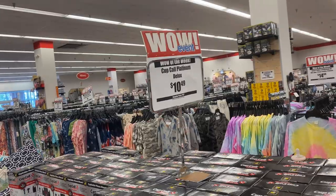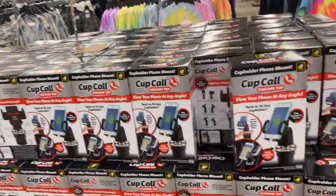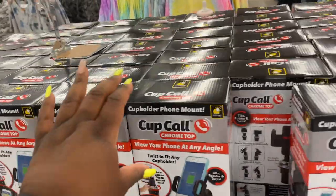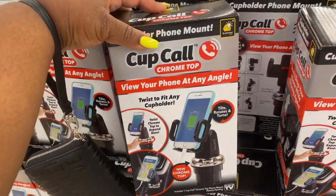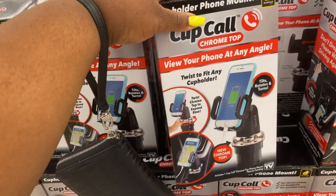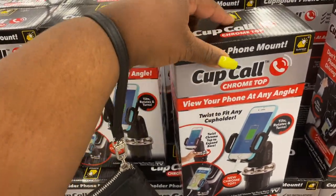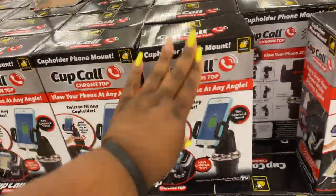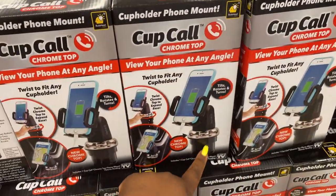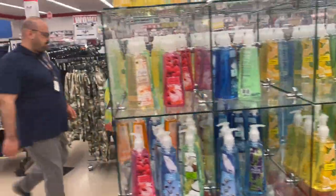They have a cup called Platinum Deluxe — this is where you can put your phone in your cup holder. It's $10.49, originally 20 bucks on Amazon. Being a YouTuber, it's always good to have different tripods or ways to record. That little cup holder phone mount is pretty cool.